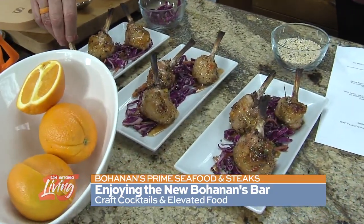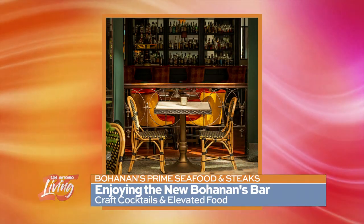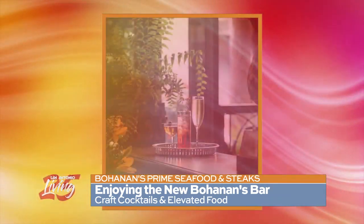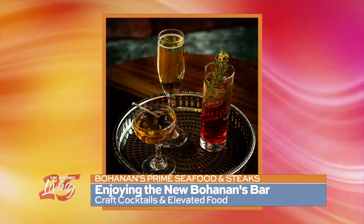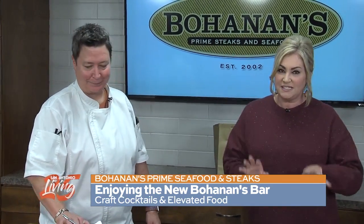That looks absolutely amazing. This is just one of the new items you can find at the bar. The ambiance at Bohannon's Bar is fantastic — it almost feels like you're in Europe or someone's dark library, which I think is great. It's a great spot to stop by downtown. You don't need to make reservations — you can just pop in when you're in the downtown area. You've also got a nice outdoor spot. And a great thing about not needing reservations: if you can't get in upstairs, you can go downstairs, get a couple of the steaks now, sit outside and listen to live jazz — still the great Bohannon's food.